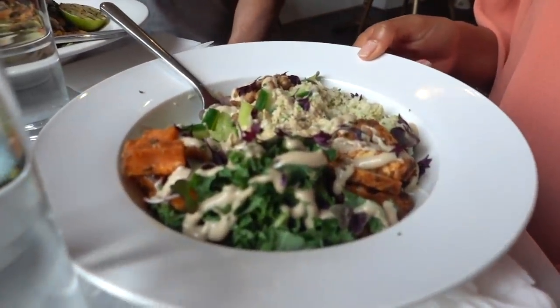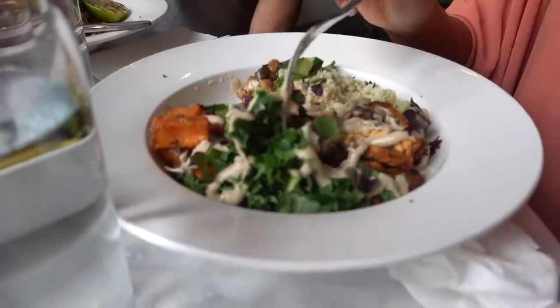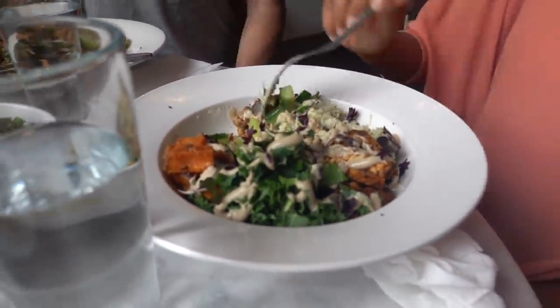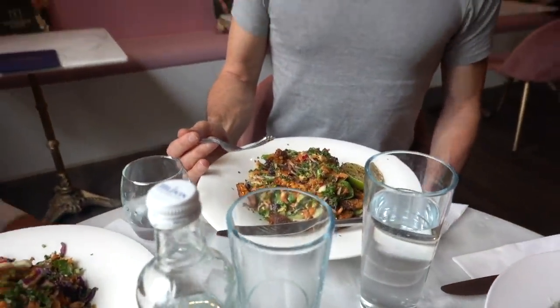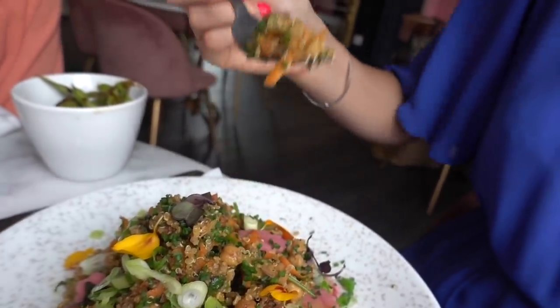Selma, what have you got today? I've got the plant bowl — mixed vegetables, chickpeas, with the tahini lemon dressing. And Paul's very clever, he's got the same as me — same first name too! This looks so good. It looks too pretty to eat, to disrupt it.